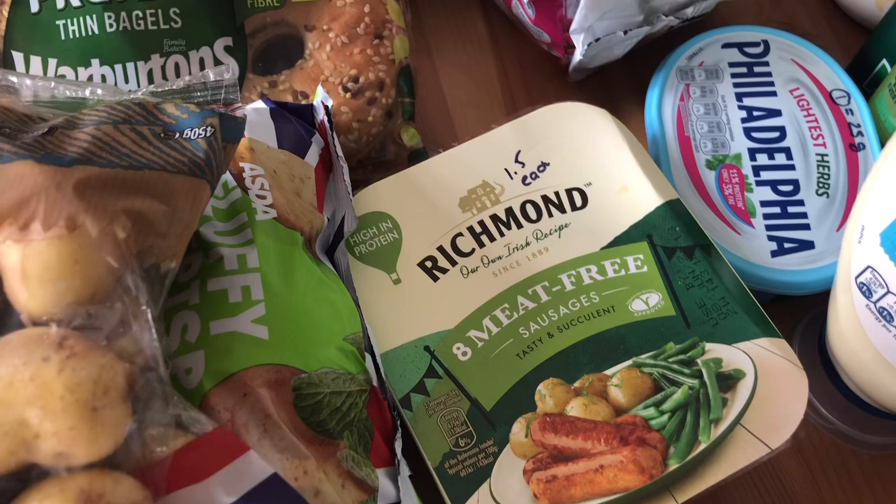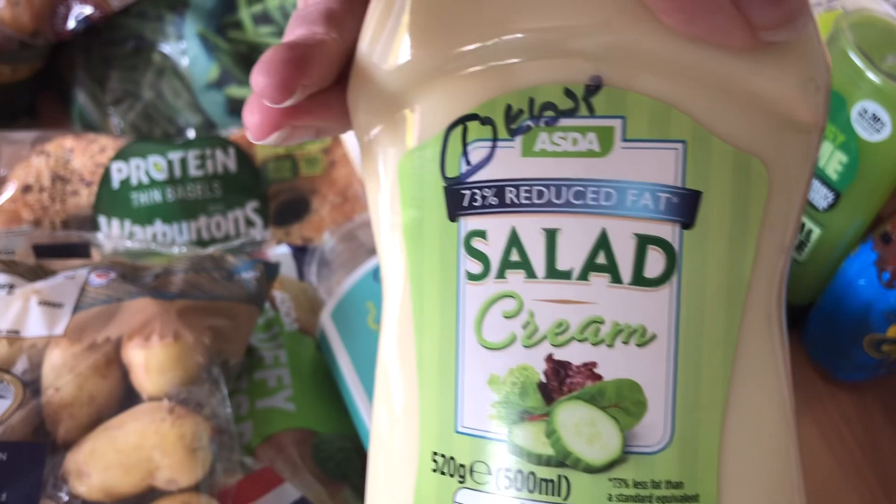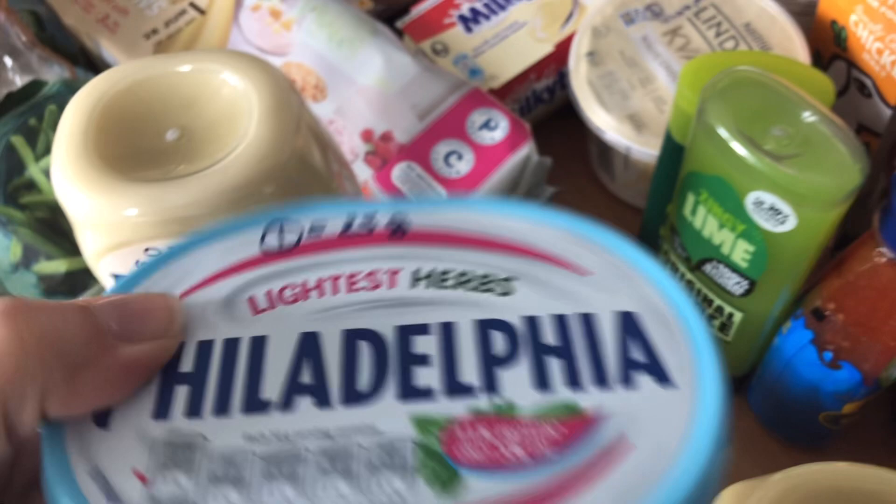I finally managed to get some Hellmann's lighter than light mayo — I haven't been able to get it near me recently. It's half a sin per level tablespoon. I also picked up some 73% less fat salad cream at one sin per tablespoon, saving a whole sin versus the full fat version. I've got some lightest herb Philadelphia at one sin per 25 grams — might be nice stirred through pasta. Plus some shower gel, shampoo, and reduced sugar sweet chilli sauce at one sin per tablespoon.